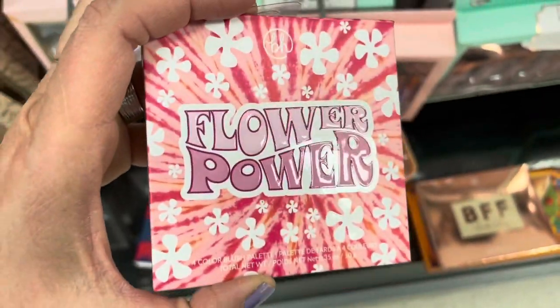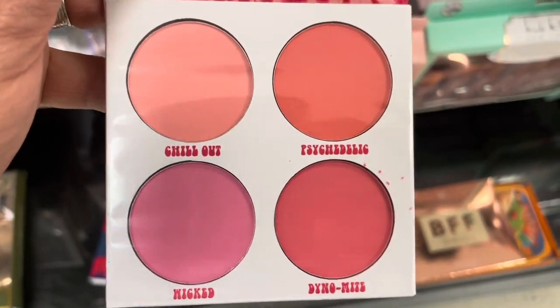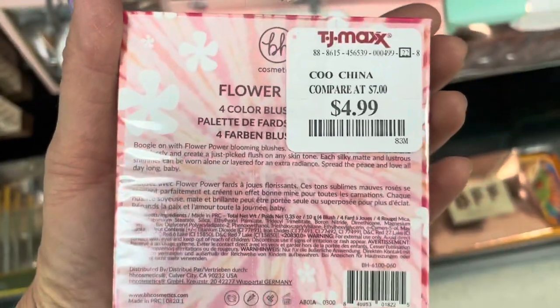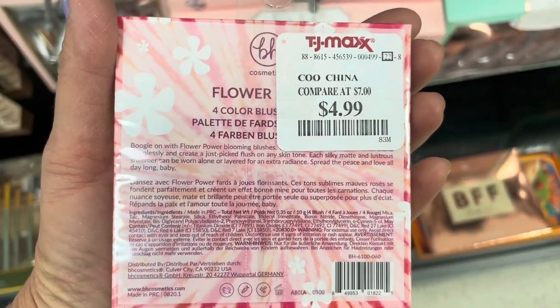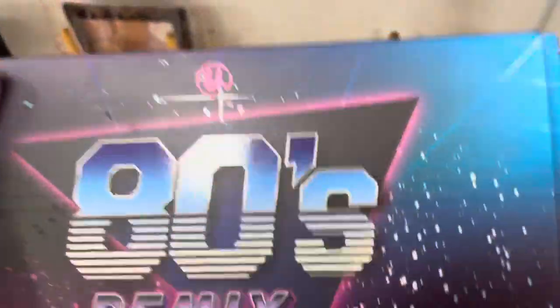Here's a Flower Power four-color blush palette with really pretty shades of pink and peach for only $4.99 — something new with blush. And here's the 80s Dance Remix. We've seen the 80s, 90s, and 2000s — these are also great eyeshadow palettes. All of BH is showing up!